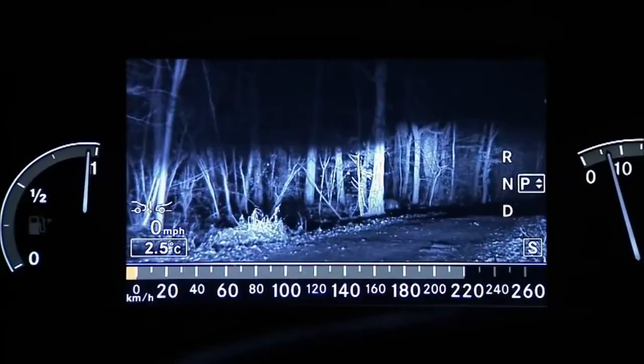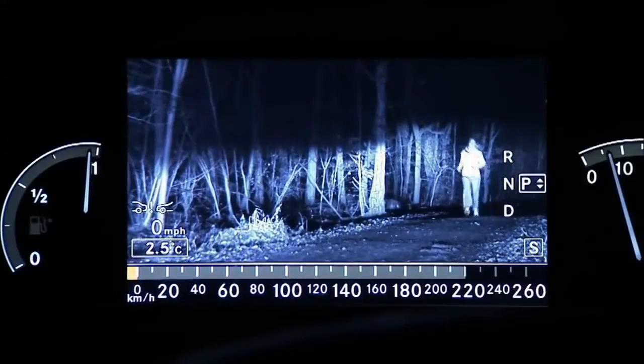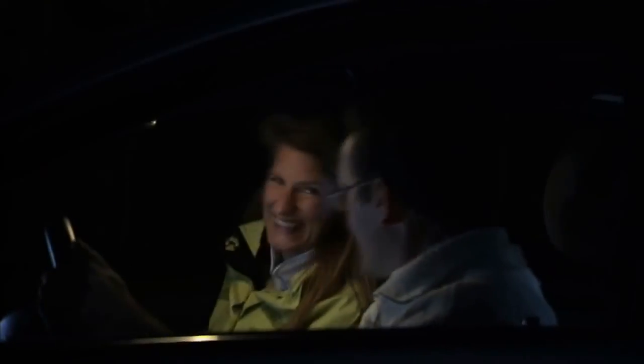The infrared night vision system from Bosch makes driving in the dark much safer and more comfortable. Night vision from Bosch — contributing to increased safety and comfort on the road.